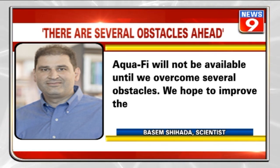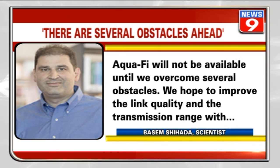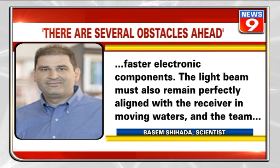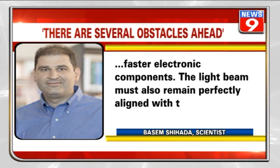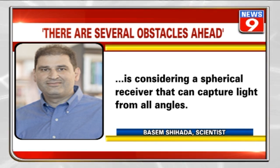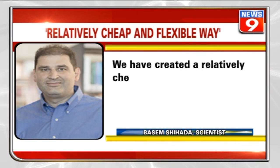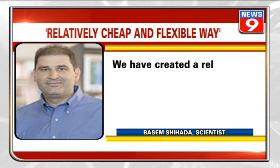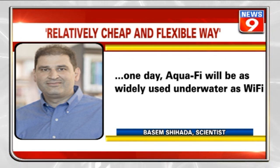Aquify will not be available until several obstacles are overcome. The team hopes to improve link quality and transmission range with faster electronic components. The light beam must also remain perfectly aligned with the receiver in moving waters, and the team is considering a spherical receiver that can capture light from all angles. As the researchers stated: "We have created a relatively cheap and flexible way to connect underwater environments to the global internet, and we hope that one day Aquify will be as widely used underwater as Wi-Fi is above water."